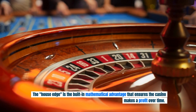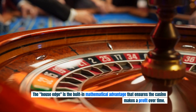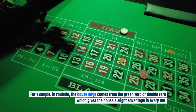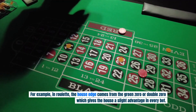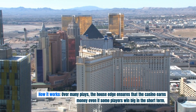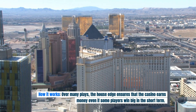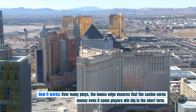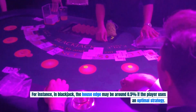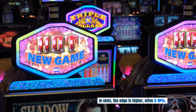The house edge is the built-in mathematical advantage that ensures the casino makes a profit over time. For example, in roulette, the house edge comes from the green zero or double zero, which gives the house a slight advantage on every bet. Over many plays, the house edge ensures that the casino earns money even if some players win big in the short term. In blackjack, the house edge may be around 0.5% if the player uses an optimal strategy; in slots, the edge is higher — often 5 to 10%.